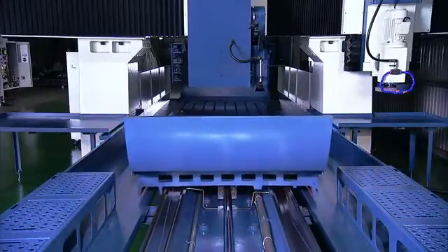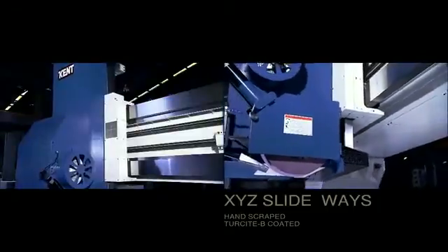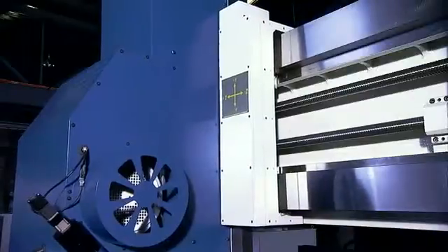All of the slideways on the KGP series are precision ground, hand scraped and Turcite B coated for the best possible lubrication and movement precision, no matter the load placed upon them.